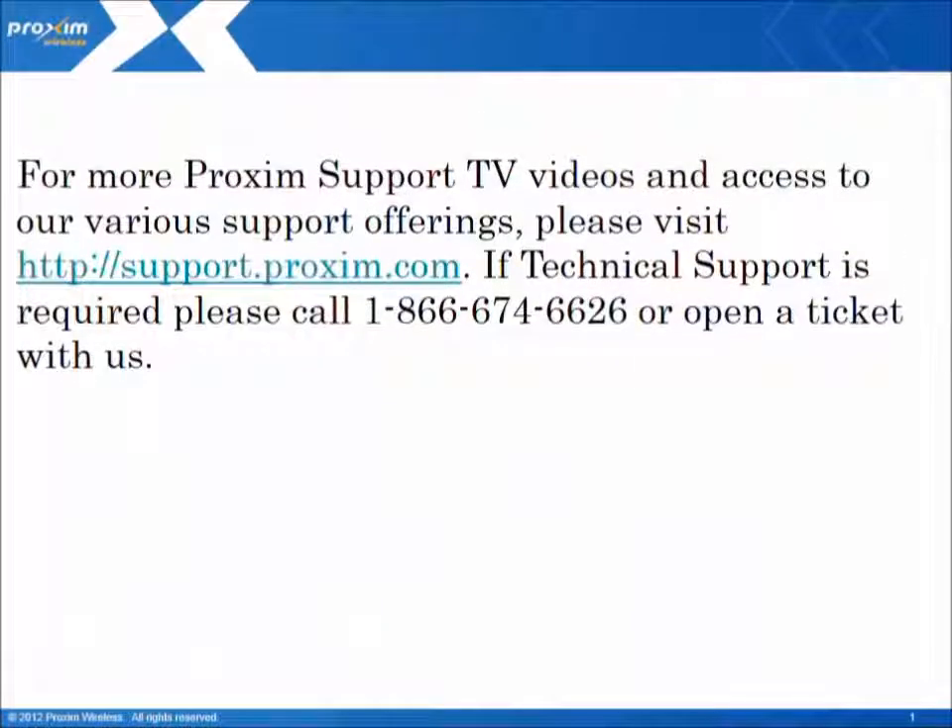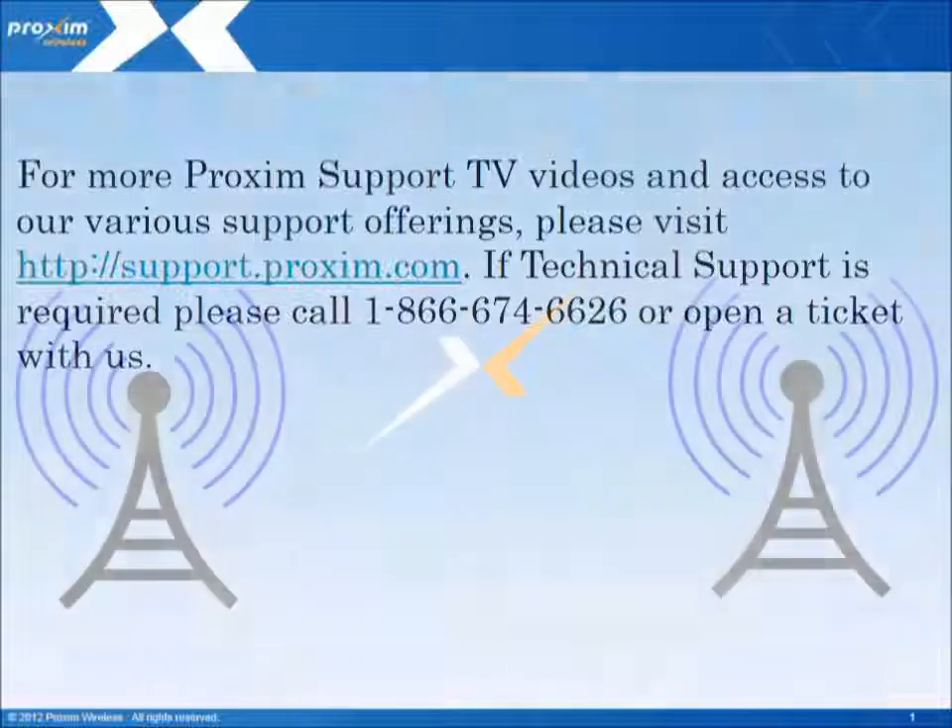For more Proxim Support TV videos and access to our various support offerings, please visit support.proxim.com. If technical support is required, please call us at 1-866-674-6626 or open a ticket with us.